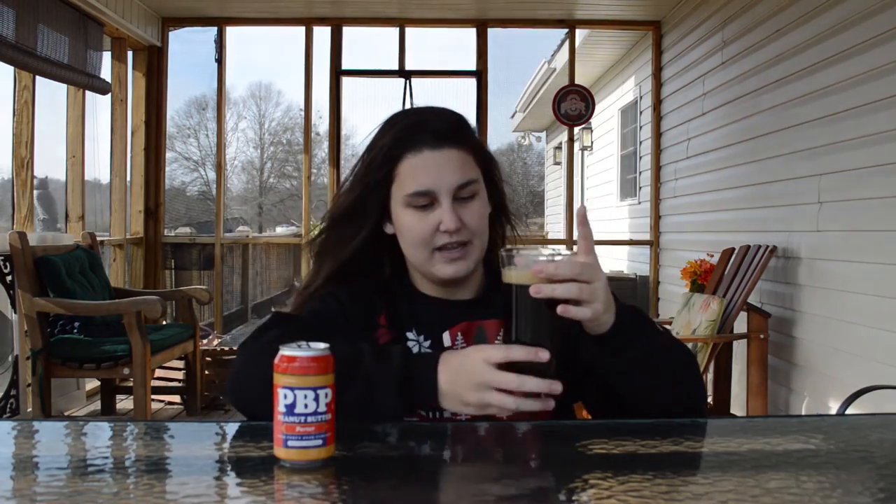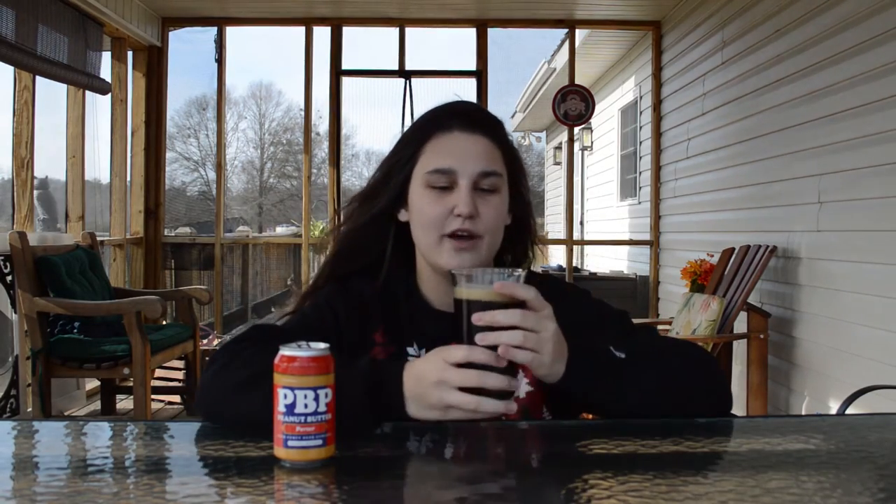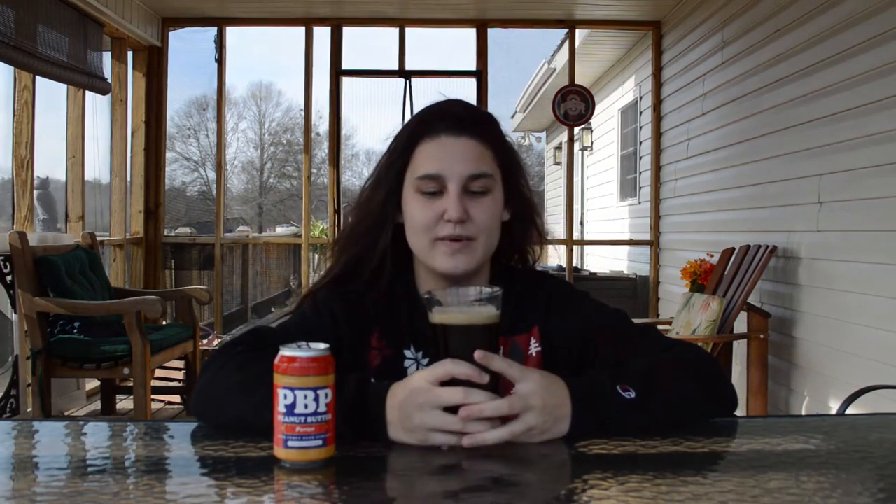The color looks to me like a dark brown, almost black, and a nice tan, frothy, bubbly, foamy head. This smells sweet and malty. Let's try it. I'm so excited.